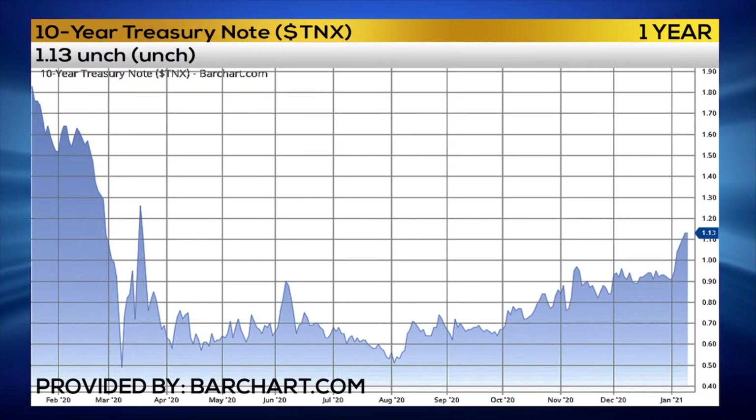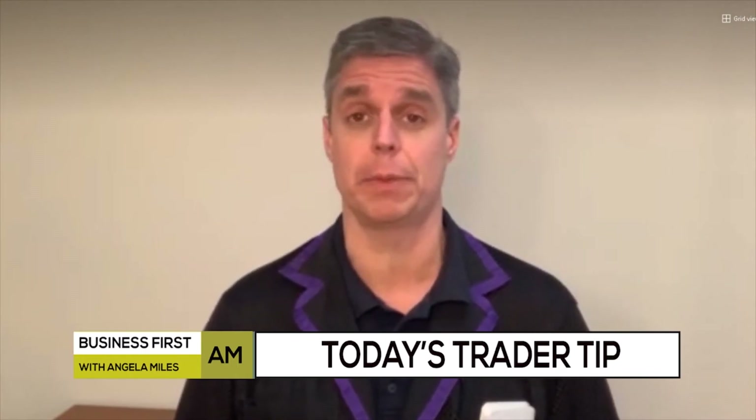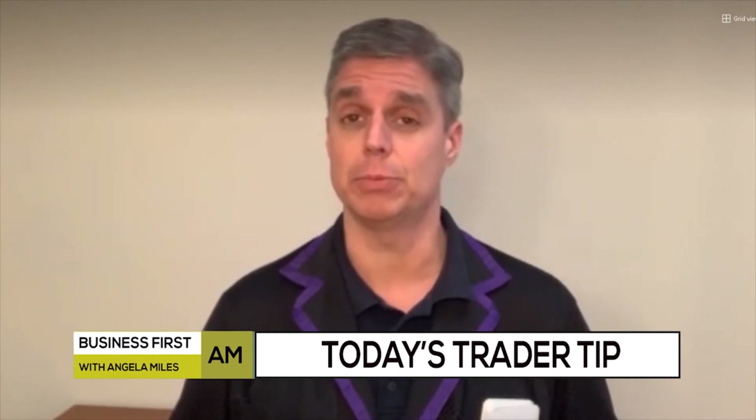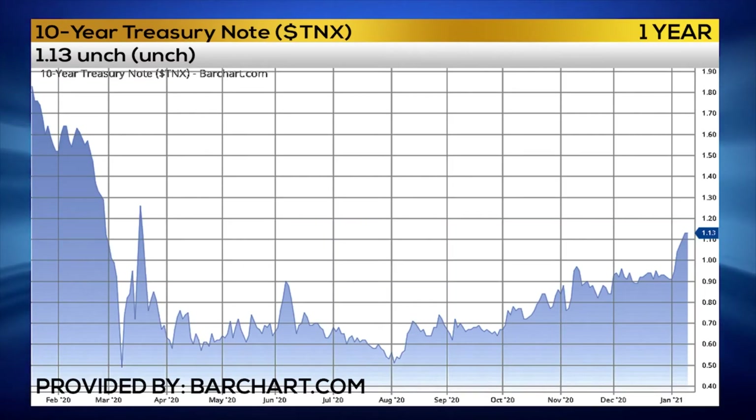Right now, the top of the 10-year note yield may be 120 for the short term. As that demand comes back in, we start seeing positioners look for a reversal and buying calls on treasuries — something we haven't seen in a while. This move has been very direct and very full of momentum, so we haven't seen a major pullback in yield since the beginning of the year. We may be seeing that on the horizon.